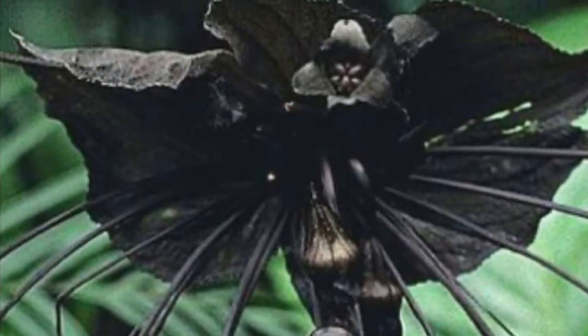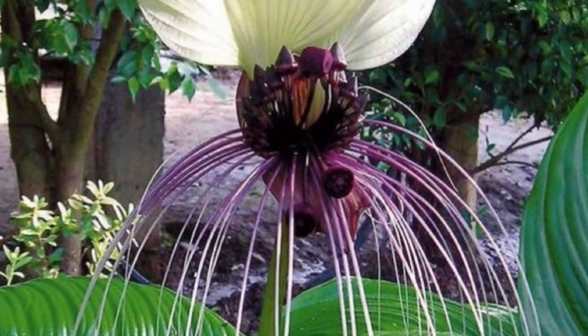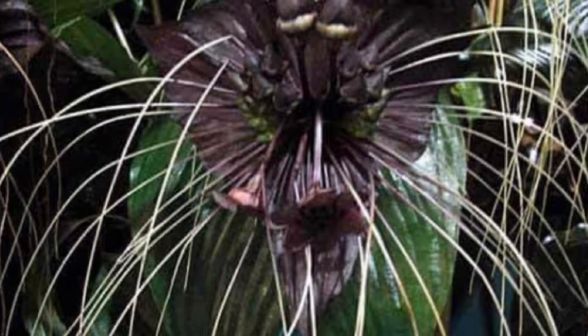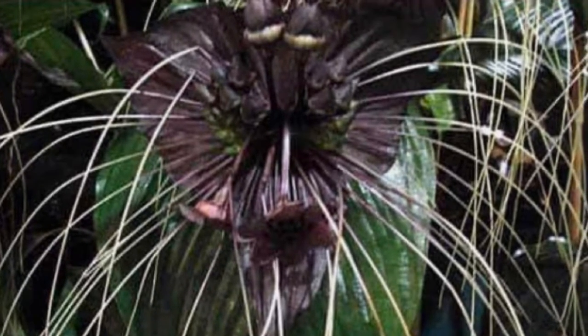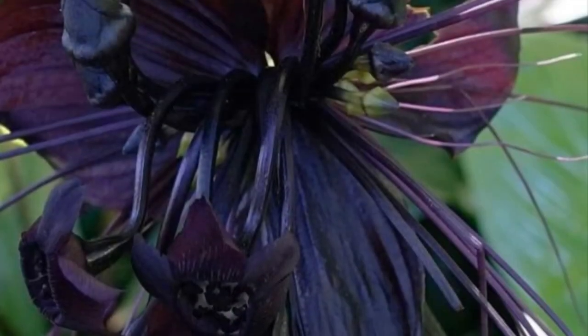It prefers partial sun or filtered sunlight, warm temperatures, and good air circulation around the plant. A well-aerated soil mix and clay pot will keep the root system very healthy. So the conditions to grow this plant include a clay container and a well-aerated soil mix.